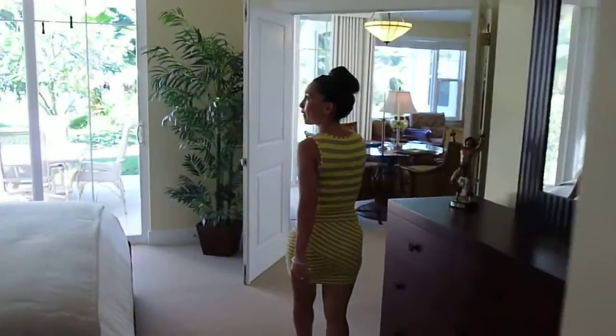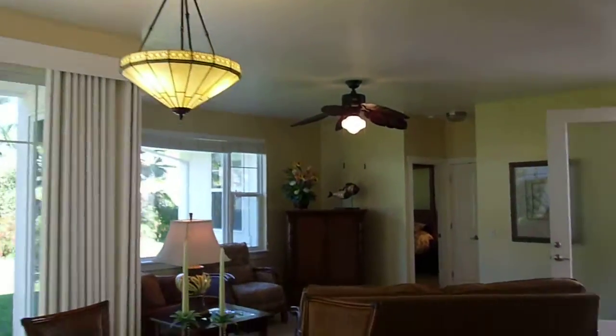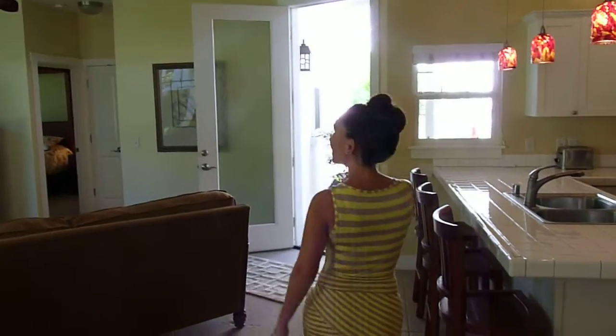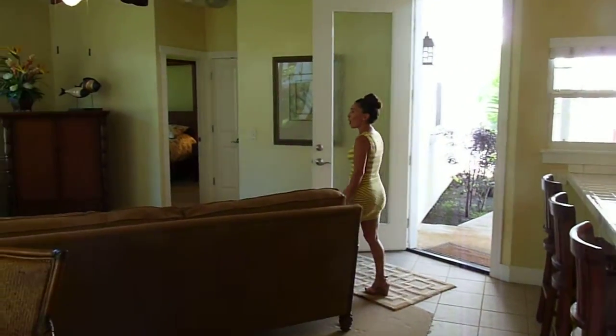If you'll notice throughout as well, the light fixtures are all custom. The owner took great care in picking out very nice, special light fixtures to keep up with the plantation feel of the home.